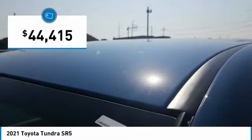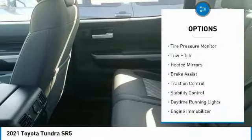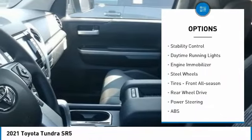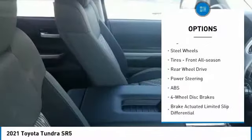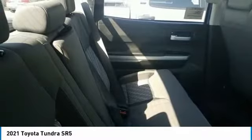Priced below $45,000, here are some of this vehicle's great options: tire pressure monitor, tow hitch, heated mirrors, brake assist, traction control, stability control, daytime running lights, engine immobilizer, steel wheels, and front all-season tires.